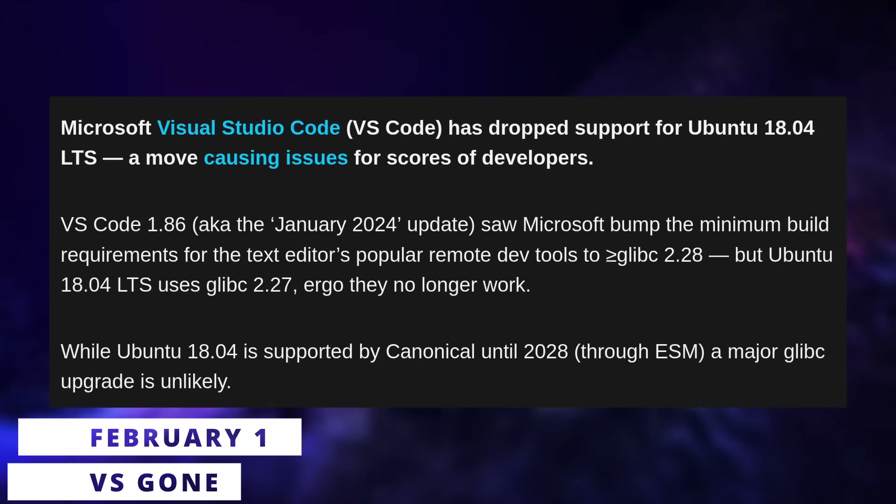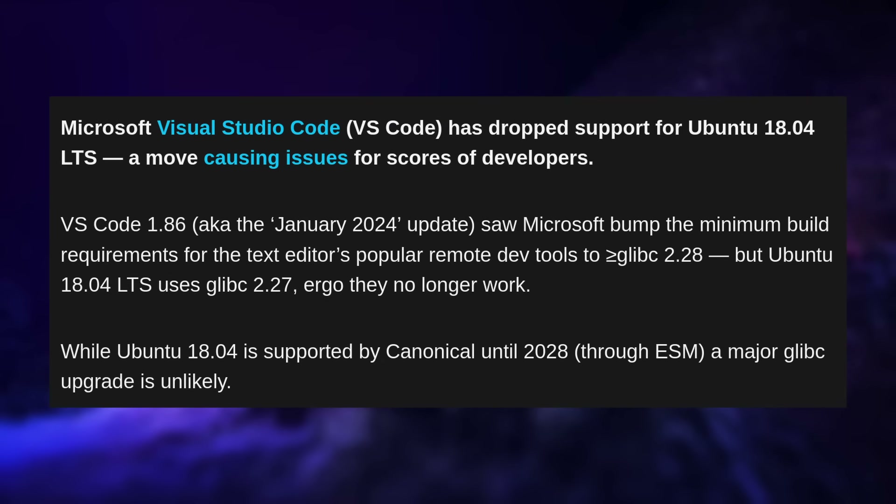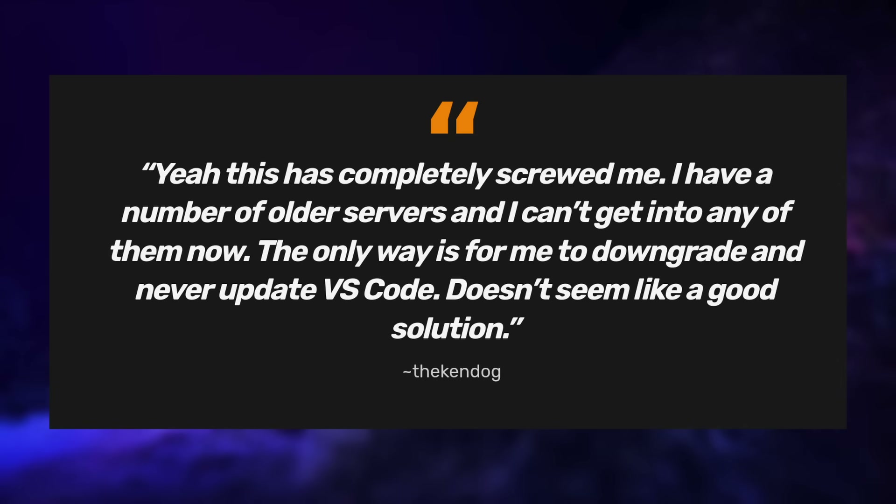VS Code, Microsoft's IDE, decided to drop support for Ubuntu 18.04 LTS, as they now require a newer version of GLibC than the one the old LTS provides. This created a bunch of problems because a lot of people are still running 18.04 servers which are still supported by a free Ubuntu Pro subscription, and they can't remotely access these servers anymore when using the latest version of VS Code.